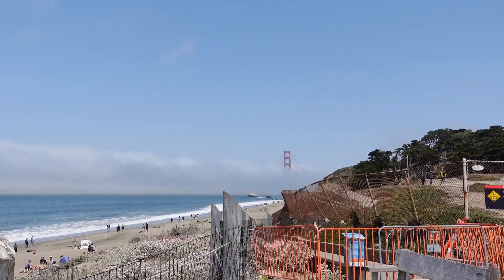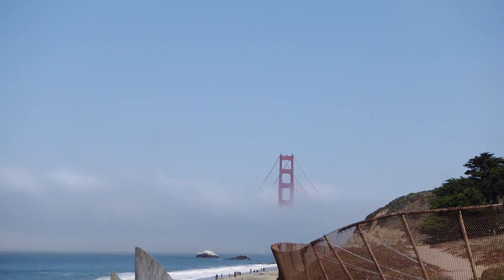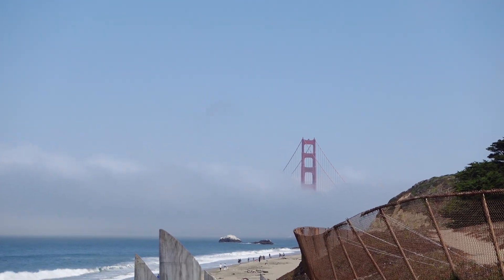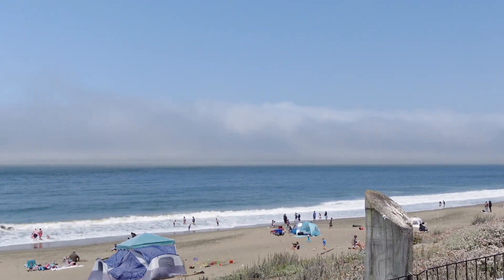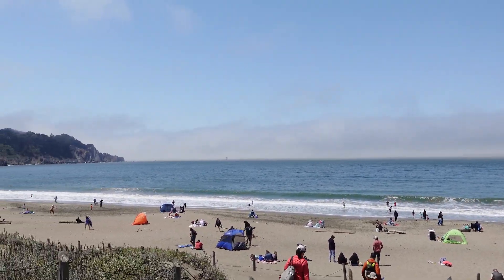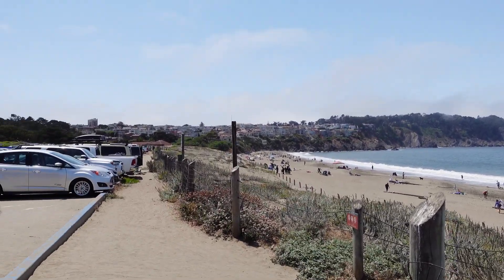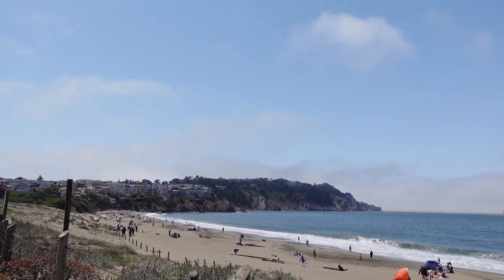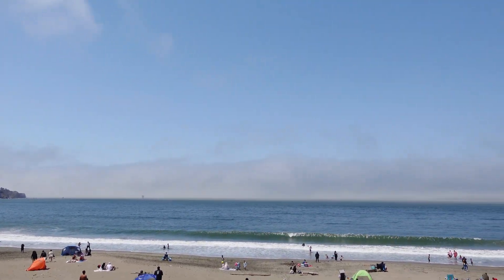Hi guys, welcome back to my channel, Music and Tech. This is Kevin. We are at Baker Beach, near the Golden Gate Bridge here in San Francisco. You can see there's a lot of fog there on the horizon. It's a windy day, and you can see a lot of people here on the beach — families are on this side.